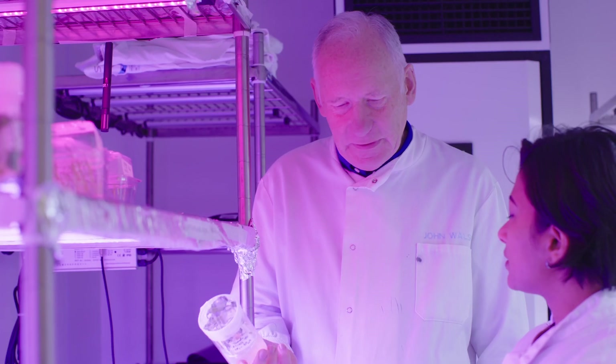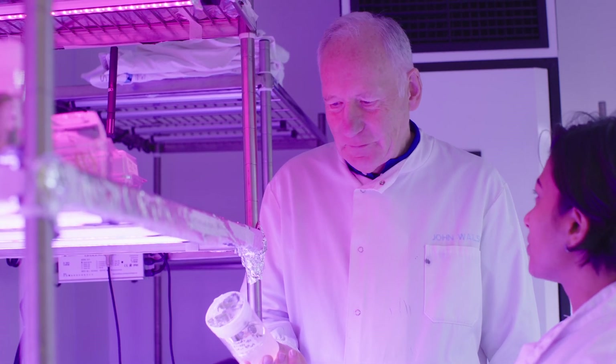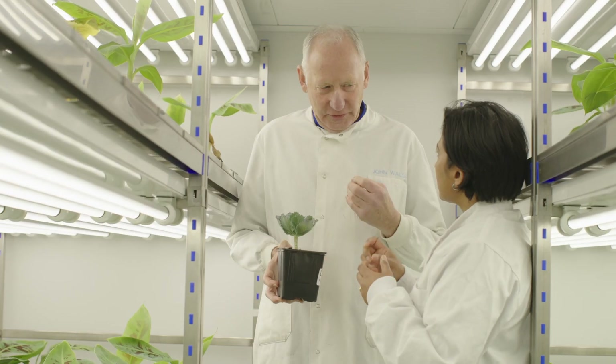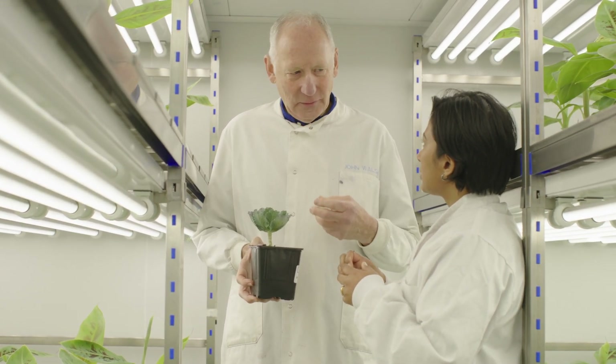The university decided they wanted to patent that, and we eventually entered into a collaboration with a very large plant breeding company, Syngenta. Syngenta were able to introgress this resistance into their commercial plant varieties.